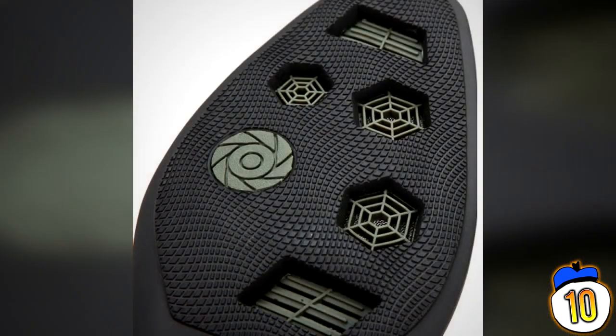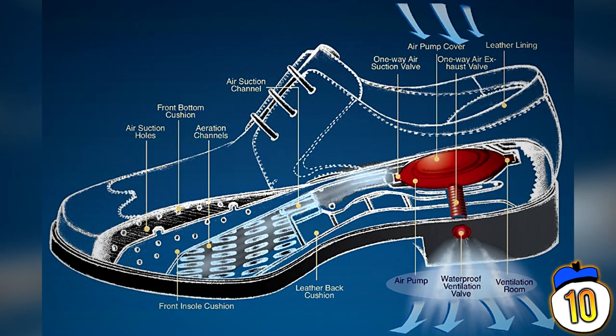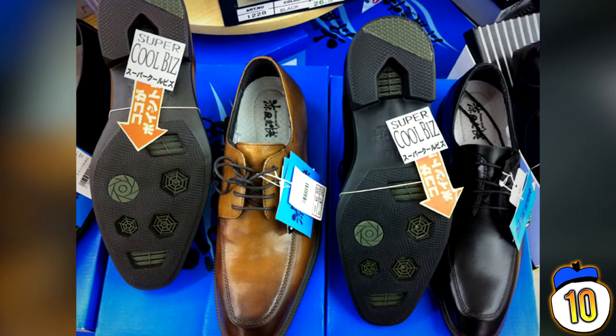10 – Air Conditioned Shoes. This is for the wealthy businessman who hates sweaty feet. It's a Japanese invention that promotes a healthy airflow through the soles of your shoes, allegedly reducing foot odour to keep your feet nice and fresh. The only downside is you can't wear it during rainy seasons, in the rain, or anywhere near water.